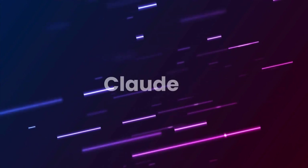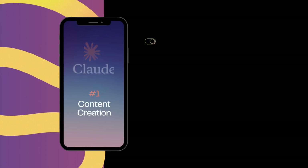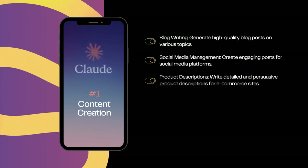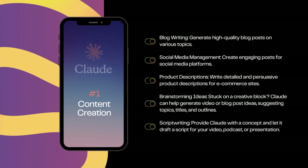Here are some use cases for Claude AI. One — content creation. Blog writing: generate high-quality blog posts on various topics. Social media management: create engaging posts for social media platforms. Product descriptions: write detailed and persuasive product descriptions for e-commerce sites. Brainstorming ideas: stuck on a creative block? Claude can help generate video or blog post ideas, suggesting topics, titles, and outlines. Script writing: provide Claude with a concept and let it draft a script for your video, podcast, or presentation.